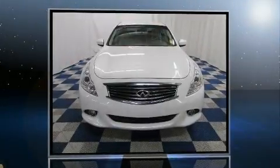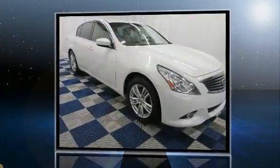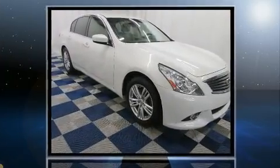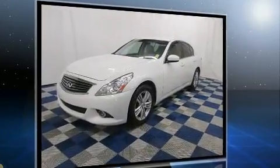Come test drive this 2011 Infiniti G25. This four-door, five-passenger sedan just recently passed the 60,000-kilometer mark. It features an automatic transmission, rear-wheel drive, and a refined six-cylinder engine.